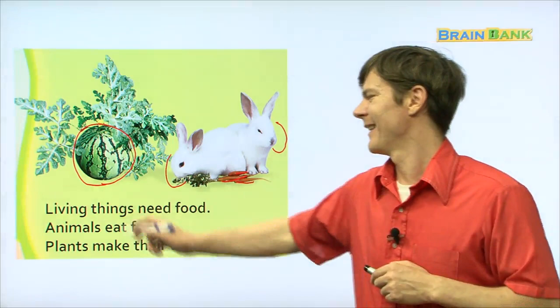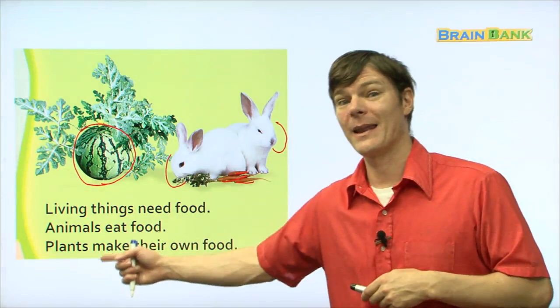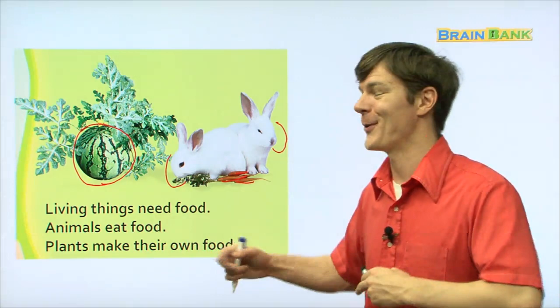Living things need food. Everyone repeat after me: living things need food. Animals eat food. Plants make their own food. Alright, great.